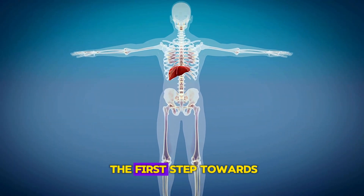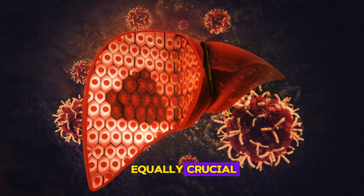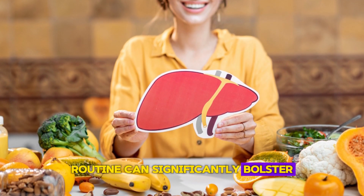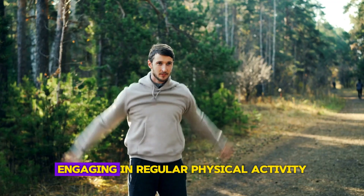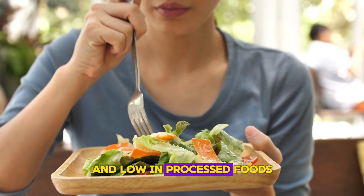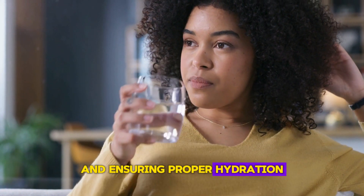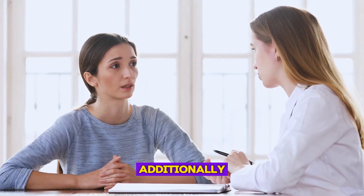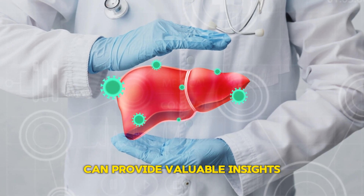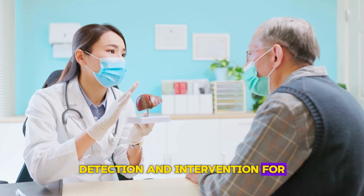Recognizing these signs is the first step towards addressing liver health. However, proactive measures are equally crucial. Incorporating liver-friendly habits into your daily routine can significantly bolster liver function. Engaging in regular physical activity, maintaining a balanced diet rich in fiber and low in processed foods, moderating alcohol consumption, and ensuring proper hydration are foundational steps. Additionally, routine medical checkups and liver function tests can provide valuable insights into your liver's health, enabling early detection and intervention for potential issues.